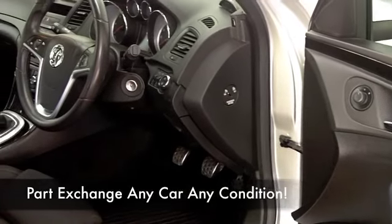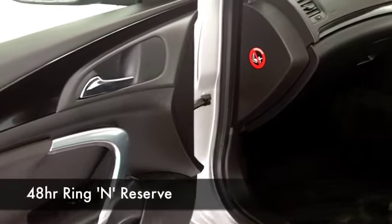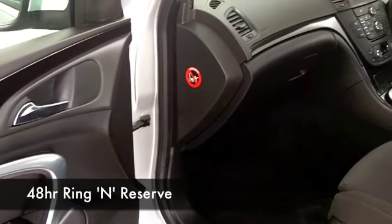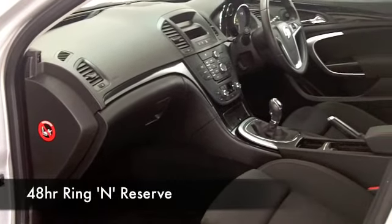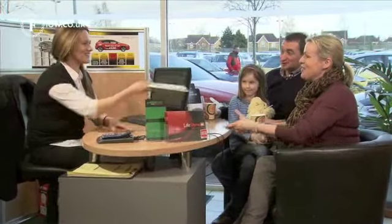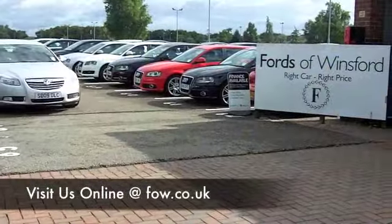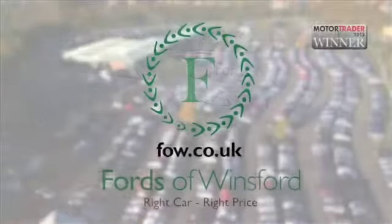At Fords of Winsford, we make it really easy for you to get behind the wheel of your next car. You can ring and reserve — we'll hold this car for you for up to 48 hours, no deposit, no obligation. Bring your licence with you, you can have a test drive, and don't forget if you want a part exchange or if you want to arrange finance, no problem. Come and discover this great car for yourself at Fords of Winsford.